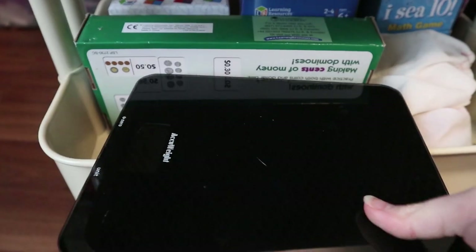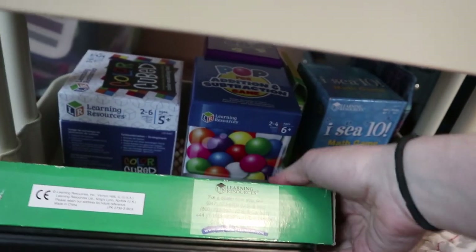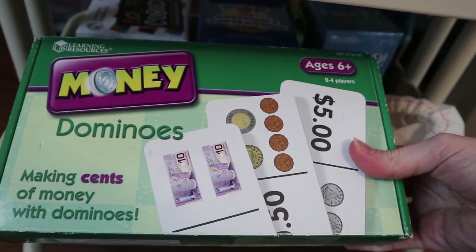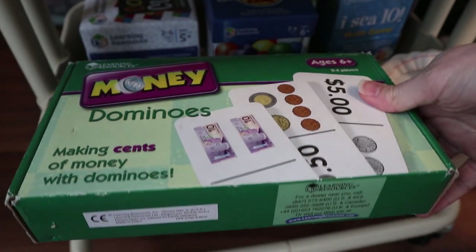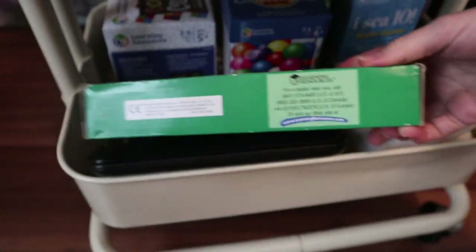Here I just have a kitchen scale because the kids really like weighing things. I have a bag of Learning Resources bears. And here I have another thing I got from the preschool when they closed down — it's just a set of money dominoes. It's a great way to solidify knowledge in math while playing something that also has to do with money, which James is obsessed with.